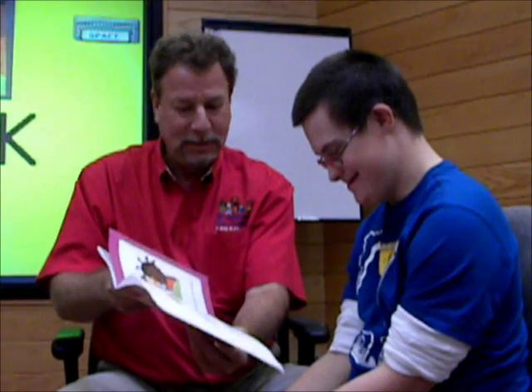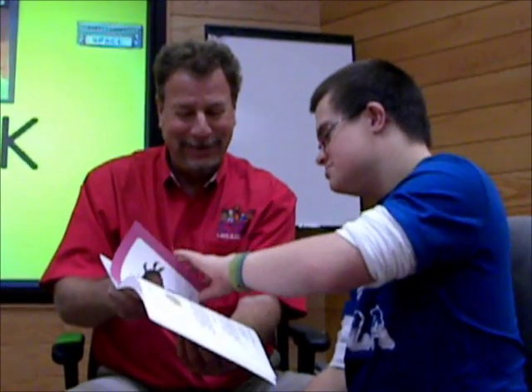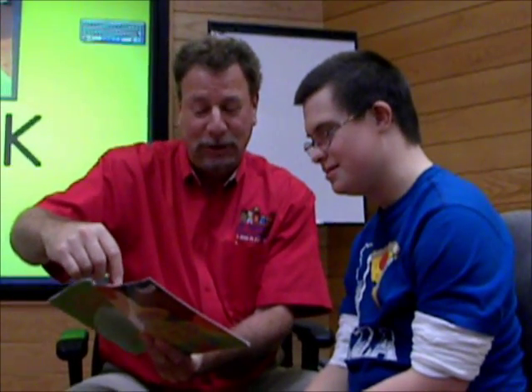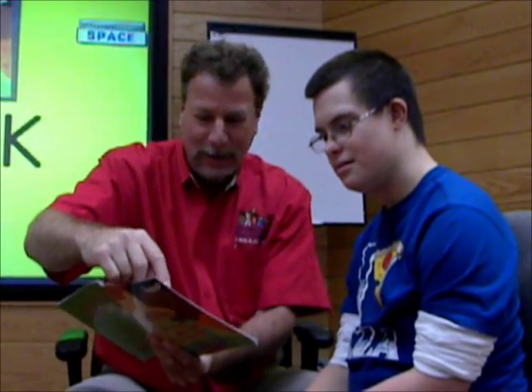Next page. Will you turn the page for me, please? Emma took the cookie from the cookie jar. Who? Me? Yes, you. Could be. Then who?